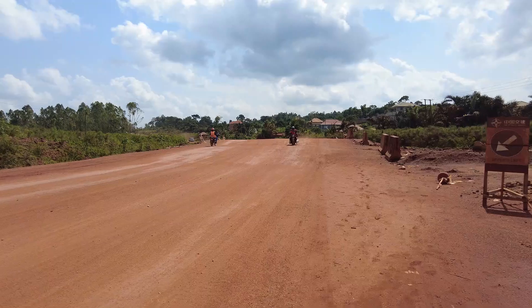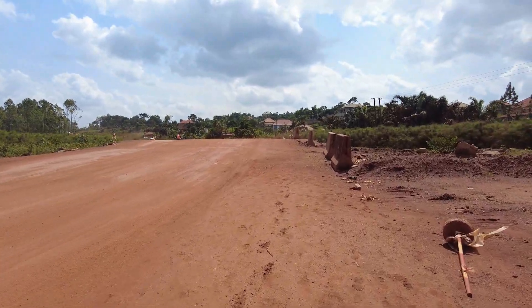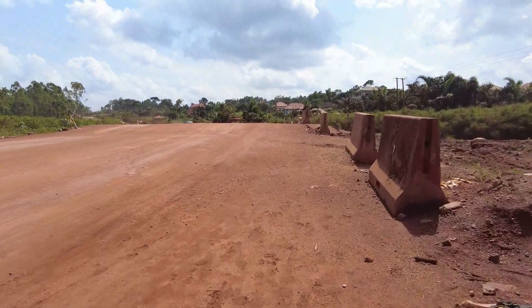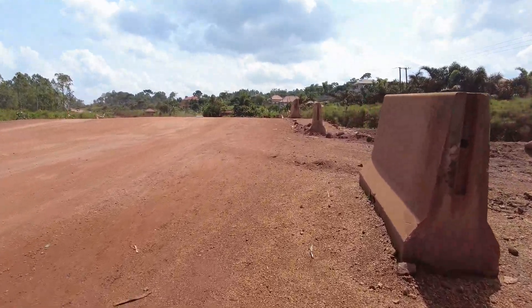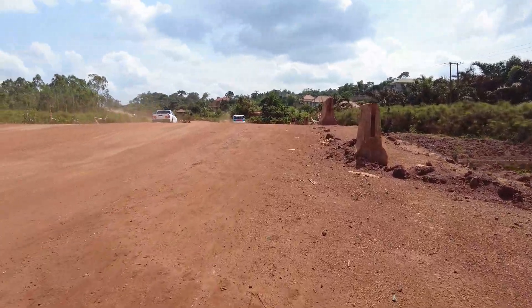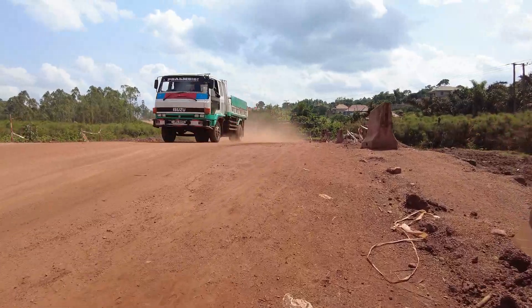Places with swamp give a hard time to the guys constructing roads — they spend a lot of time. This is the section they have spent the most time on since this construction began. Now, I think since they are done with this section, other parts are going to be much easier.